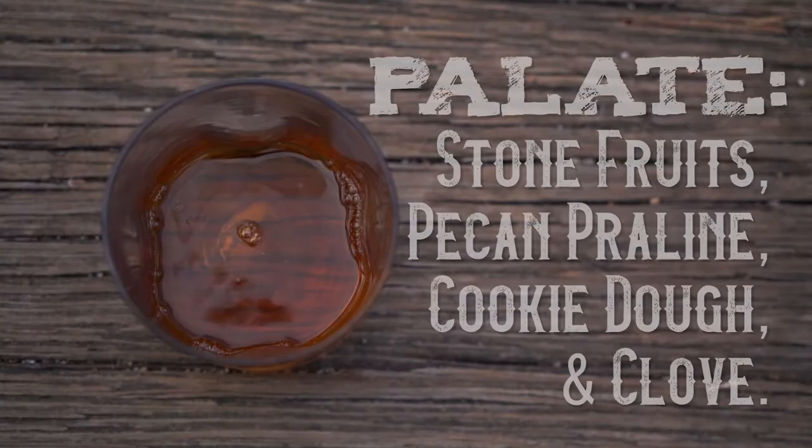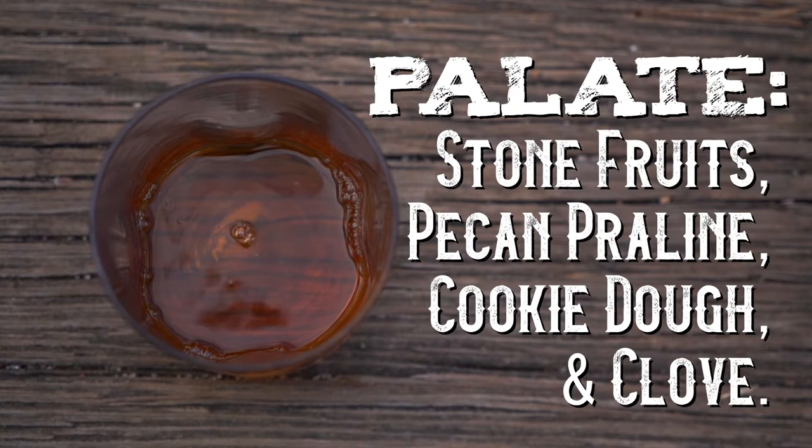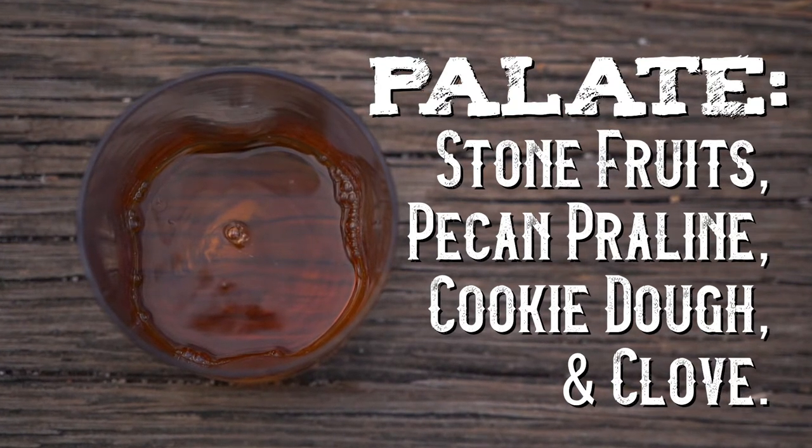So the palate on this — they say stone fruits, pecan, praline, cookie dough, and a dash of clove. Now the clove I always get. It has to be the rye end of the whiskey giving you that flavor potentially. When you have a port or wine finished barrel, I do pick up what they call the baking spices. Being that it's a bourbon, they're putting it in a new charred oak, maybe really charring the barrels — or maybe they're charring the port barrel too, which would add some of that heat and spice.